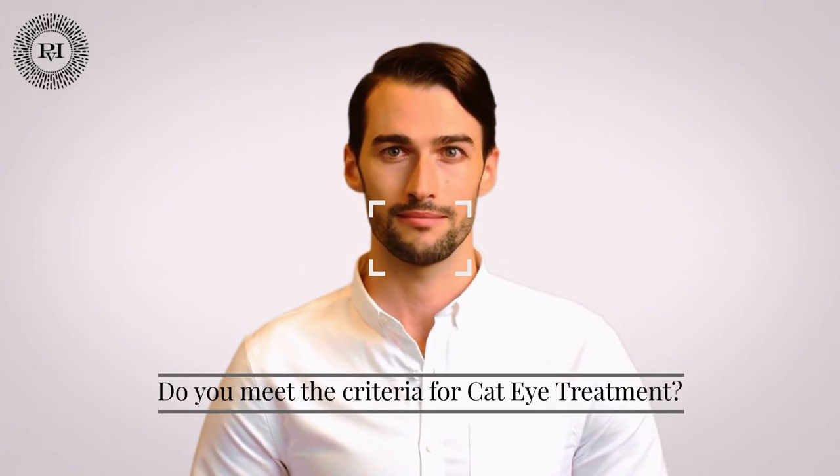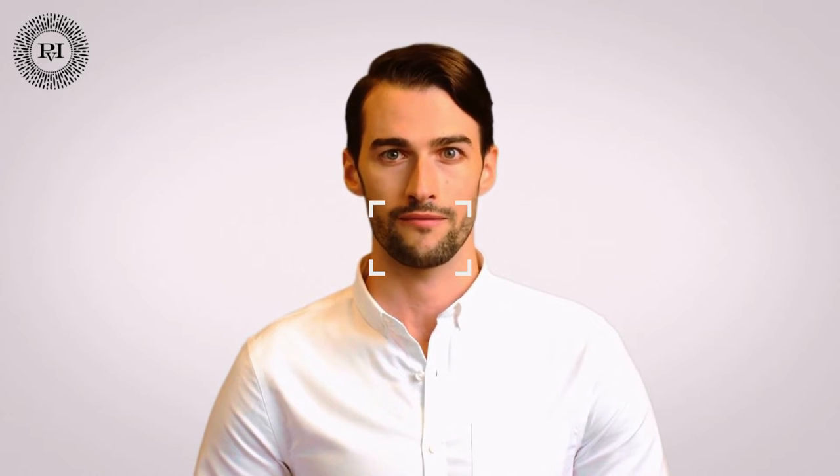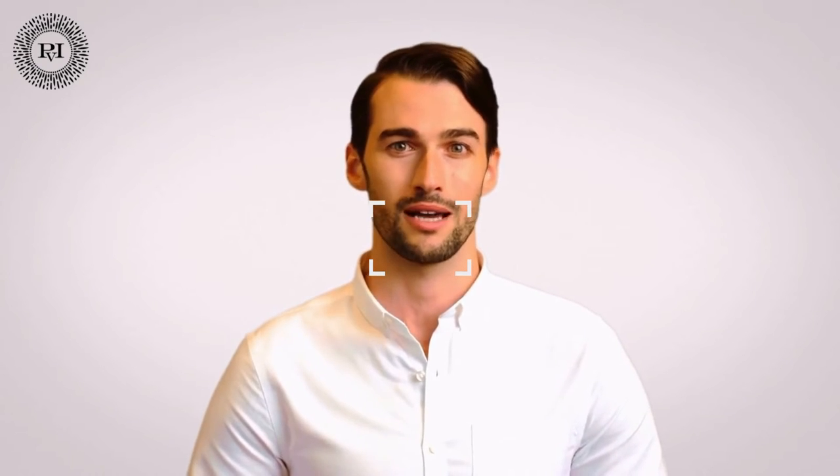Who meets the criteria for cat eye treatment? Canthoplasty is popular among younger people, with many patients in their 20s and 30s and the majority being under 40. Because almond-shaped eyes are appealing and often desired in both sexes, the procedure is appropriate for both men and women. Someone in good physical and mental health is an ideal candidate. Smokers are encouraged to quit at least two weeks before the procedure, and it is advised not to consume alcohol before or after the procedure. This encourages proper healing and helps to avoid complications. Dr. Milenar will explain what can be done to help eligible candidates and will go over the steps of the proposed surgery as well as variables that may affect it.